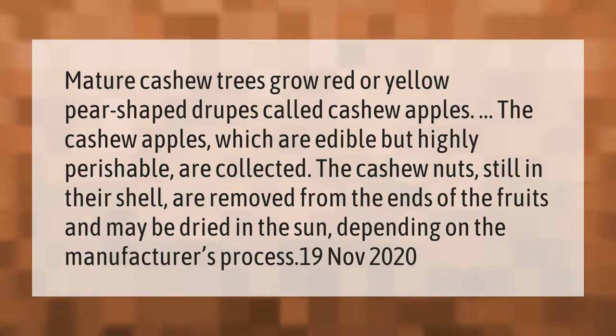Mature cashew trees grow red or yellow pear-shaped fruits called cashew apples. The cashew apples, which are edible but highly perishable, are collected, and the cashew nuts still in their shell are removed from the ends of the fruits. They may then be dried in the sun, depending on the manufacturer's process.